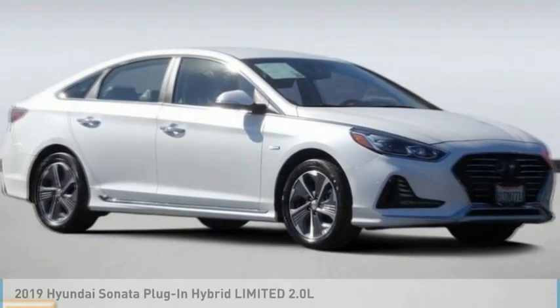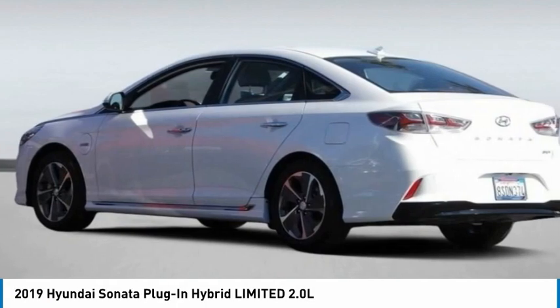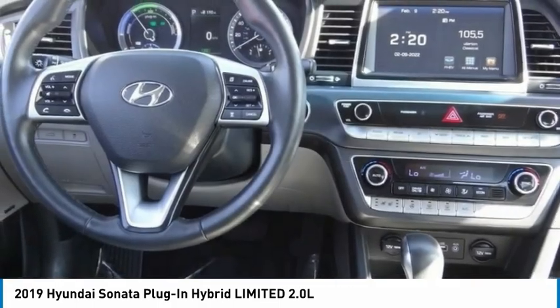Introducing the 2019 Sonata Hybrid. This all-new hybrid has all the style and premium features you expect in a Sonata, along with 37 city and 39 highway miles per gallon.